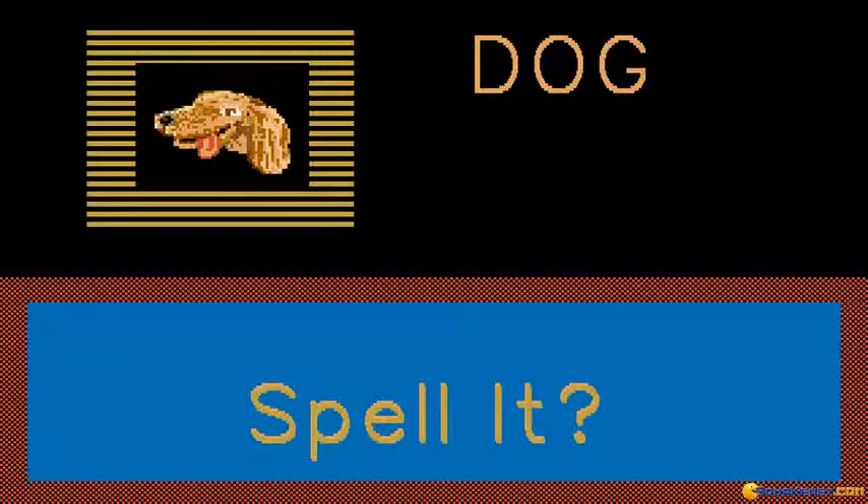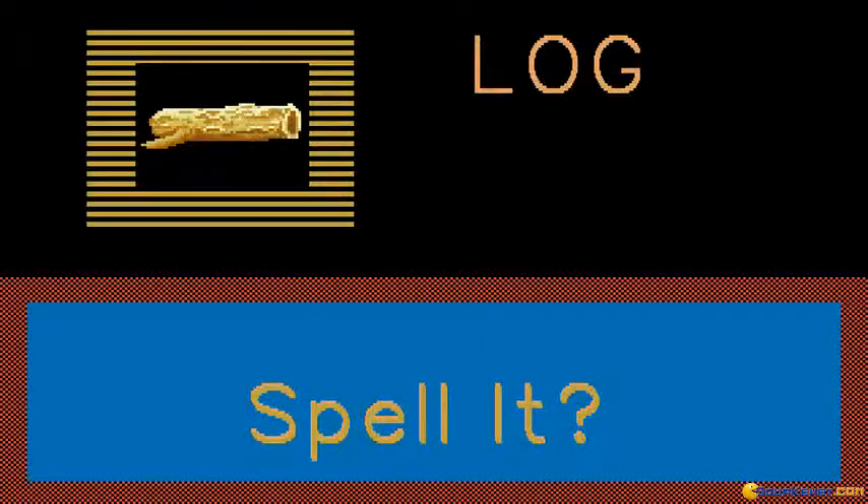D-O-G. Now you can spell dog. D-O-G. That was very good. L-O-G. Now you can spell log. L-O-G. That was very good.